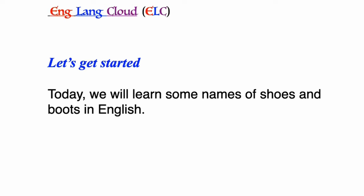Let's get started. Today we will learn some names of shoes and boots in English.